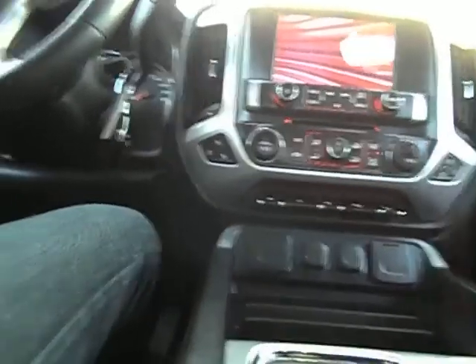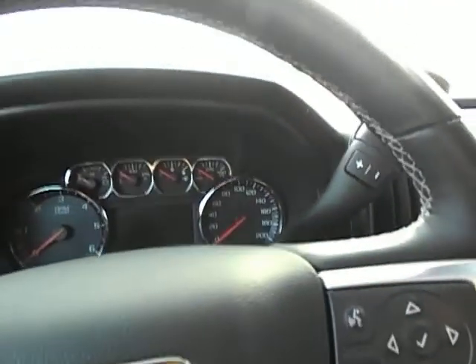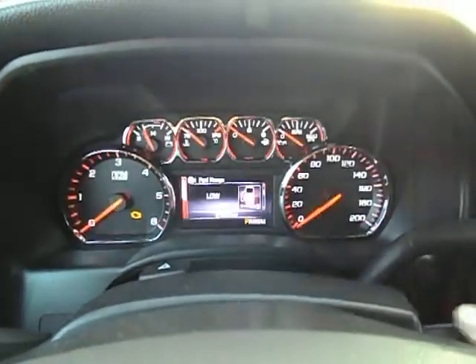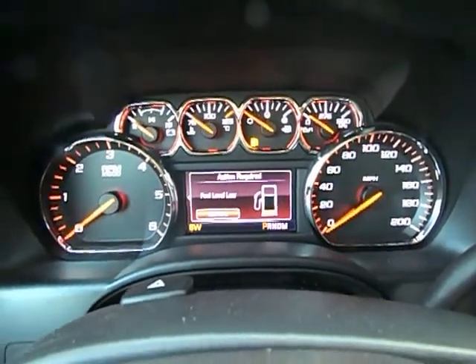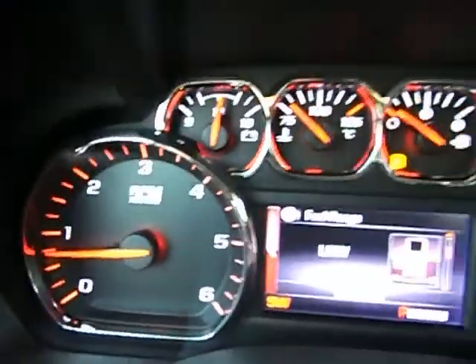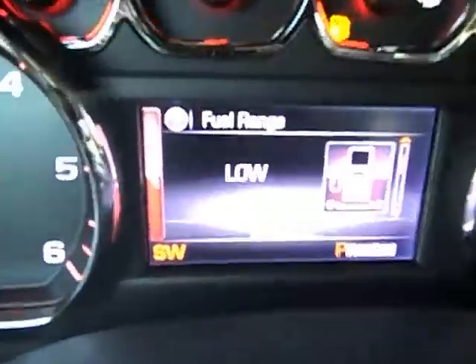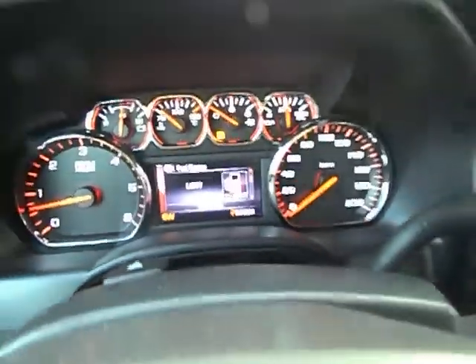Let's go ahead and hop in it, we'll show you a few of the features. The GMC IntelliLink — pretty neat thing. Of course, I am low on fuel. There are no check engine lights, no warning lights, anything like that — the fuel light is on, obviously. Just need a little fuel in. Test driving this truck with 31,600 miles — if you can see that in the video, 31,600 miles.